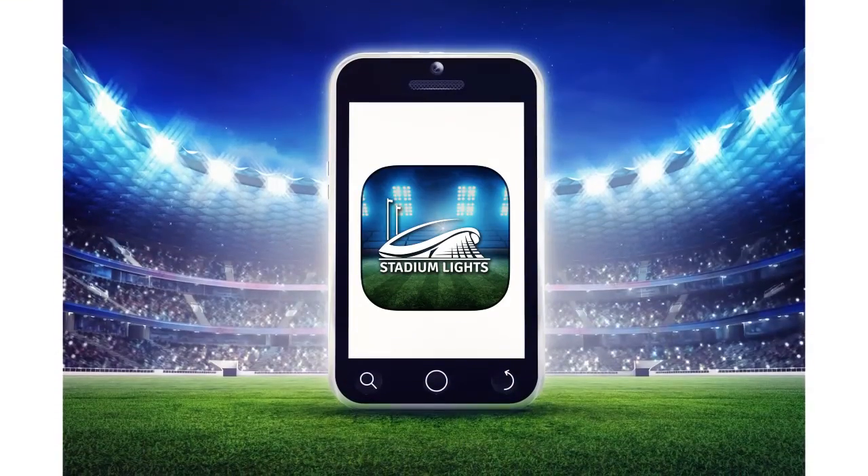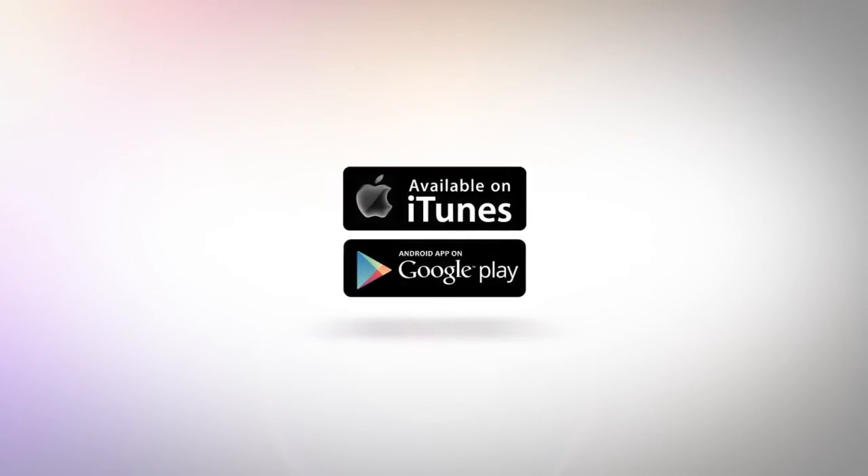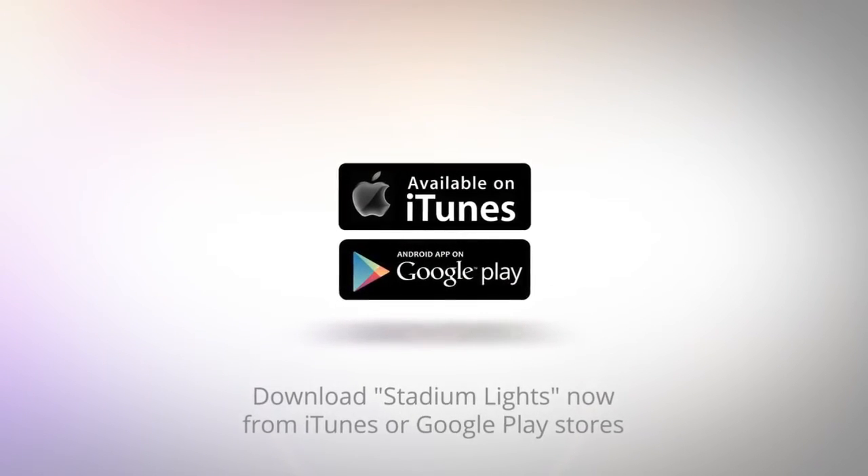Light up your sporting arena with Stadium Lights. Download Stadium Lights now from iTunes or Google Play stores today.